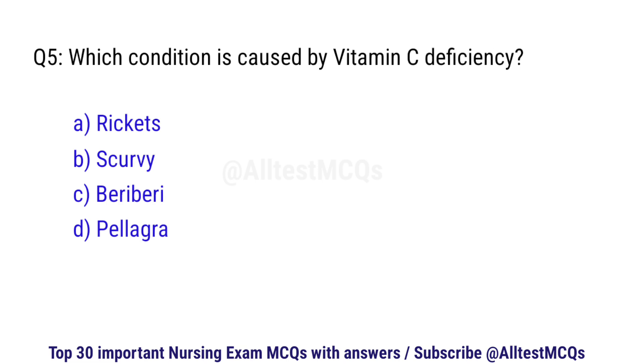Question number 5. Which condition is caused by vitamin C deficiency? The correct option is B: Scurvy.